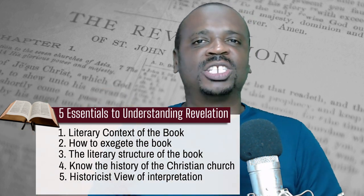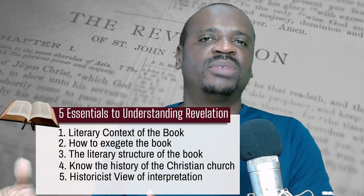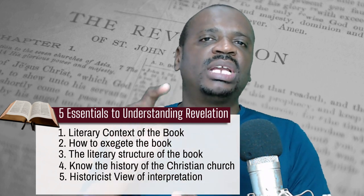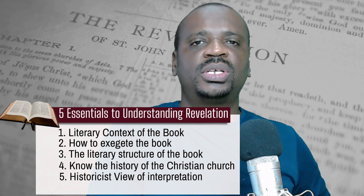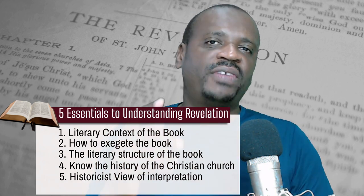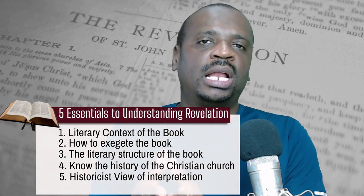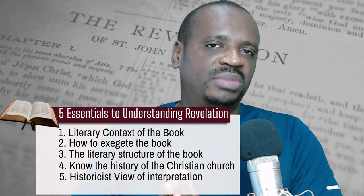This is one key that most persons don't realize — you cannot understand Revelation without understanding the history of the Christian church, because the book of Revelation relates directly to the history of the church from the time of the Jews until today. And finally, to understand the book, you need to know the historicist method of interpreting apocalyptic prophecy.